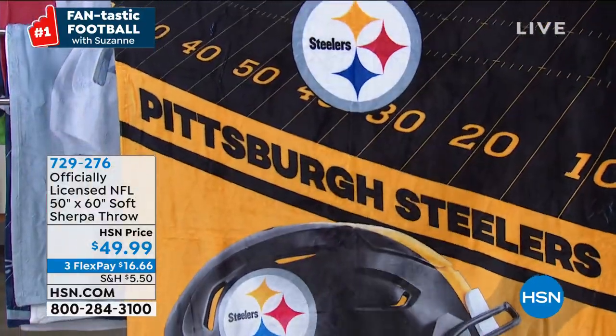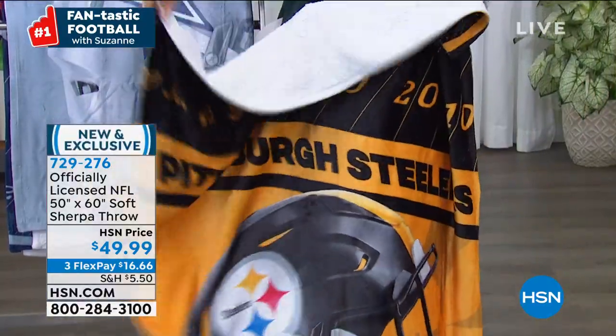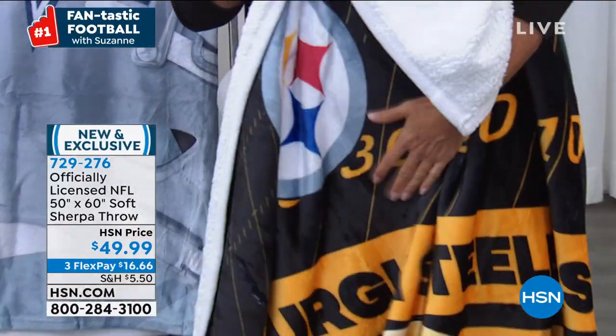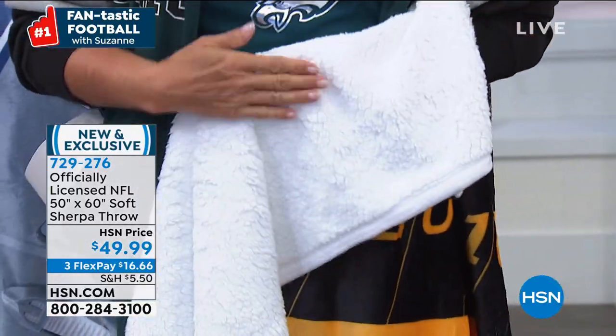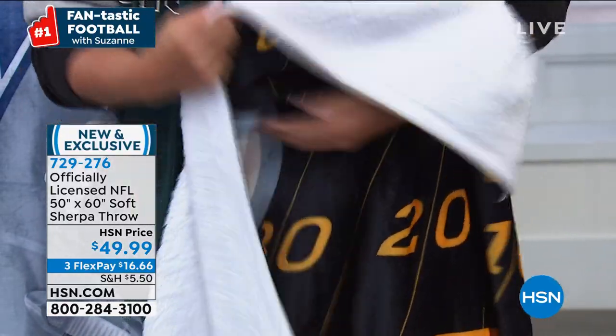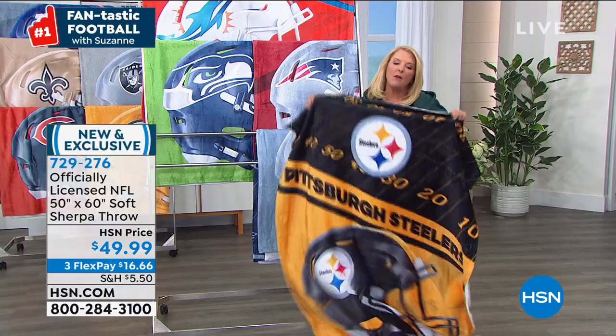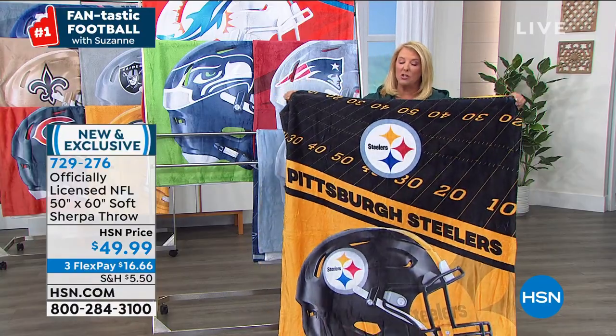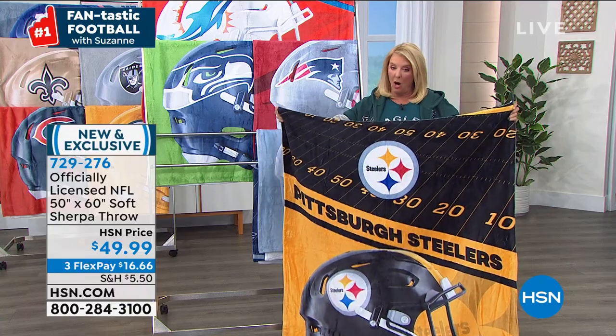Watch this — I'm going to flip it over. Yes, it's the Sherpa! Oh my gosh, it just gets better. This side is crazy soft and this side is crazy softer. I believe I have Washington — Rocky, would you check? I actually have a really interesting story to tell you about the Washington team.